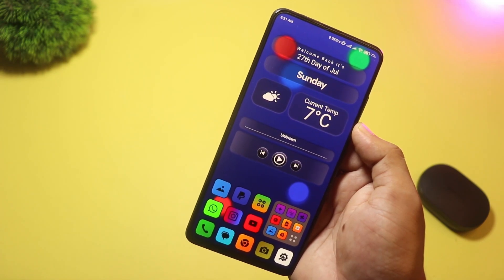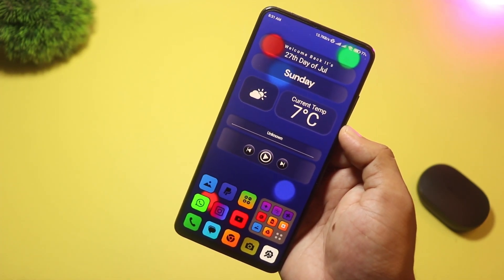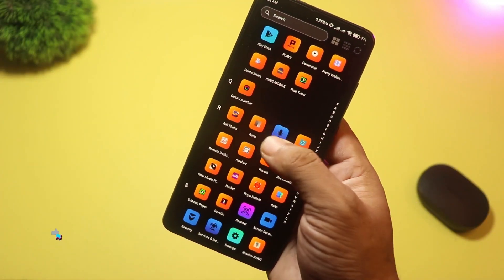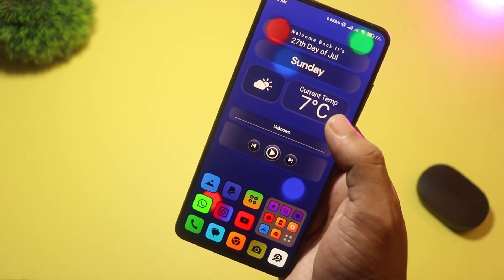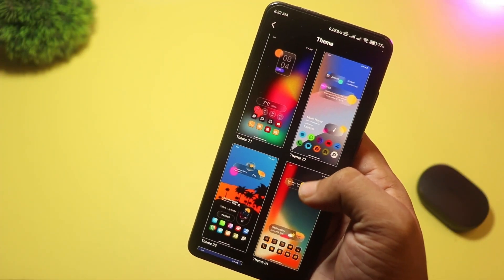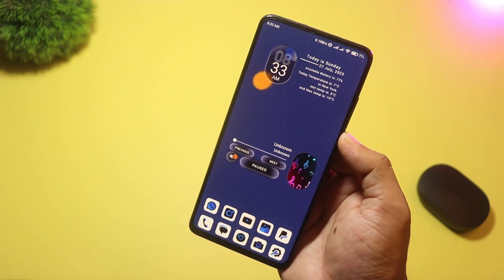And finally at number one we have Crystal Blur Launcher. This launcher nails a sleek glass-like look with 25 built-in blur effect wallpapers and the option to use your own photos. There are 35 unique icon packs you can tweak for color and padding, and a control center you access with a swipe for quick settings and music controls. Drag and drop folders, grid or list views, and an index search bar round out the experience. Crystal Blur Launcher elevates your home screen to a polished, modern level.